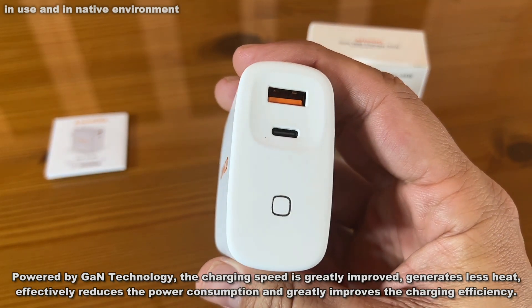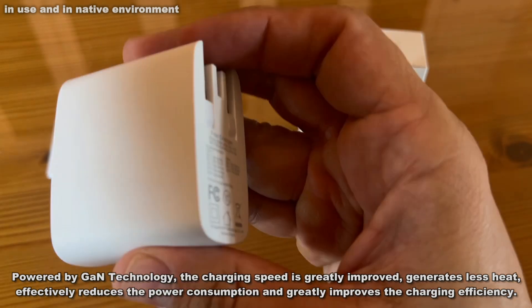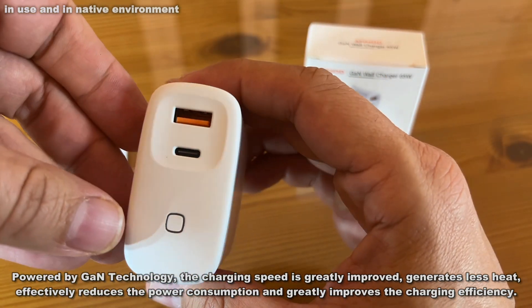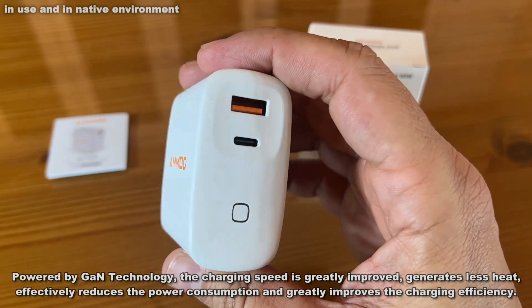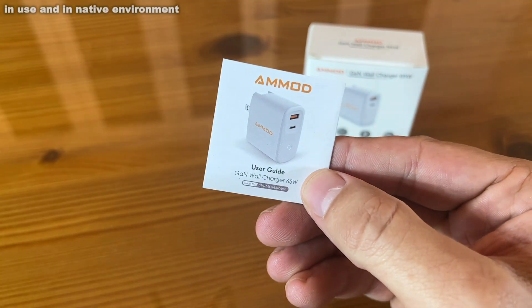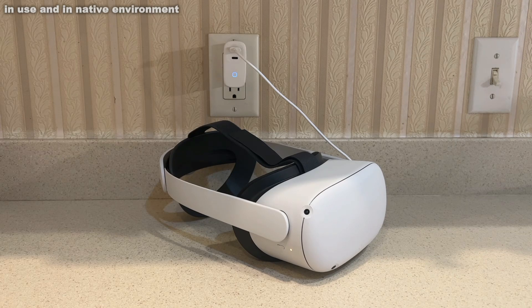This 65-watt GAN charger is capable of charging one USB-C and one USB-A device simultaneously. When charging only one device, the power can reach 65 watts. When charging two devices at the same time, the charging power of the C port is 48 watts and 18 watts for the A port. So this thing is ultra powerful.